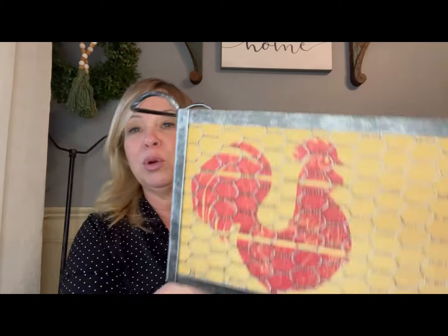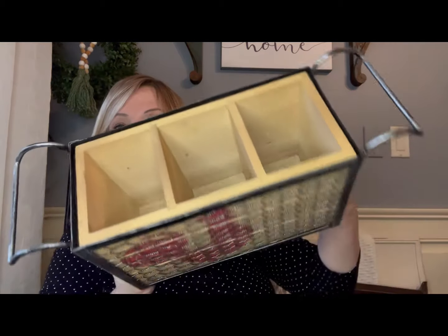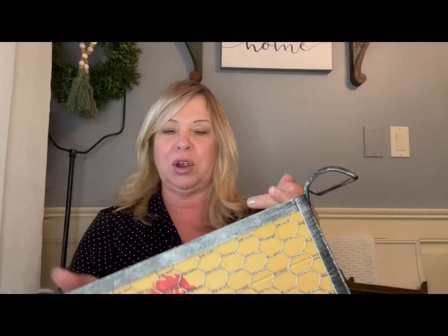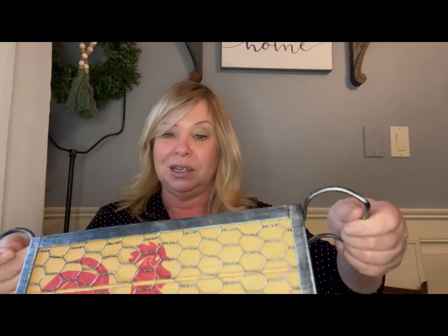Other things I found at this Goodwill: a super cute rooster three-compartment silverware tray. I love the chicken wire detail. It's a nice solid heavy piece, and you wouldn't even have to use it for silverware — you could do old utensils or napkins. If you have a chicken or country bathroom, this would fit well on the back of the toilet with things you need for the bathroom.